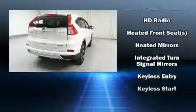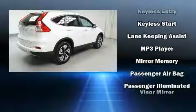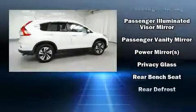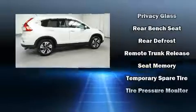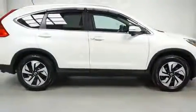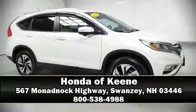Honda also prioritized safety and security with features such as head curtain airbags, a security system, and four-wheel disc brakes with ABS. This vehicle has achieved certified pre-owned status by passing Honda's comprehensive certification process, including an exhaustive 150-point inspection. Please don't hesitate to give us a call.